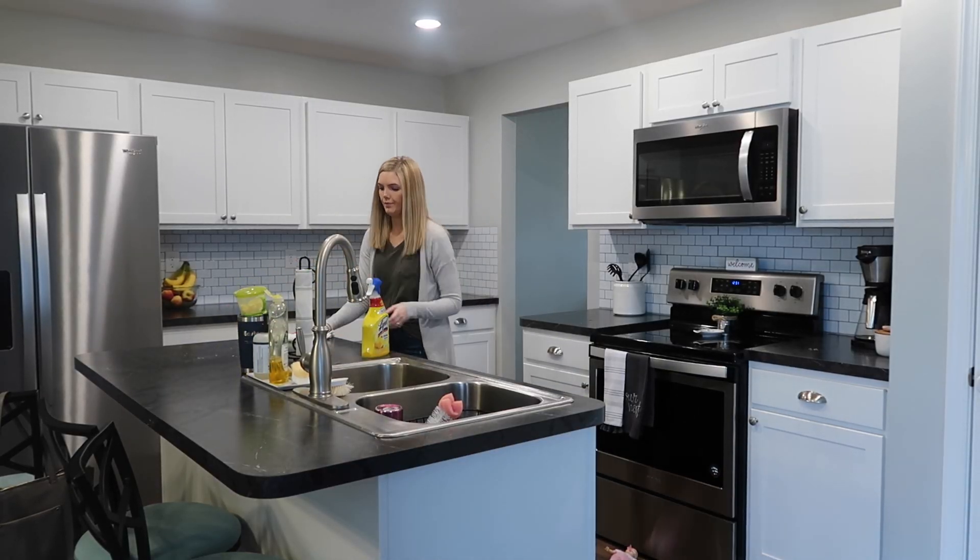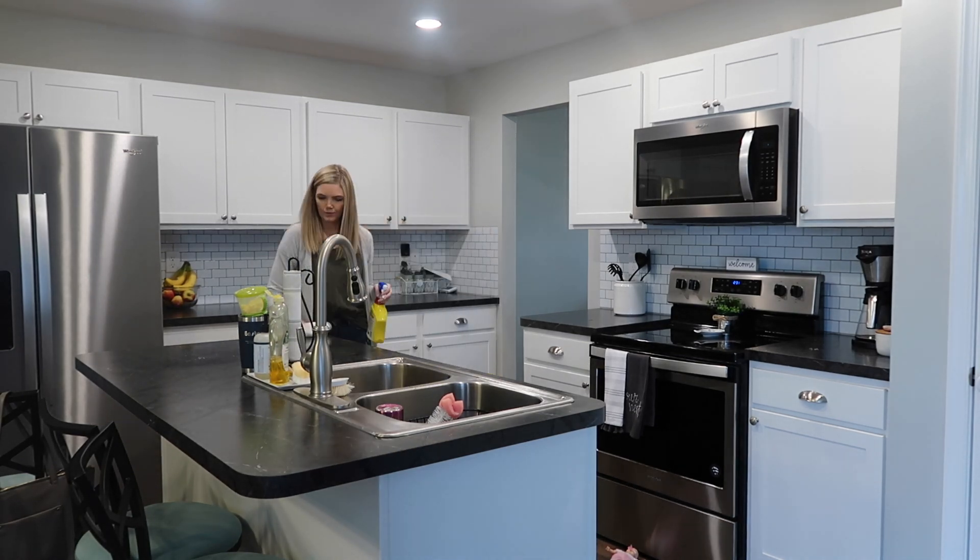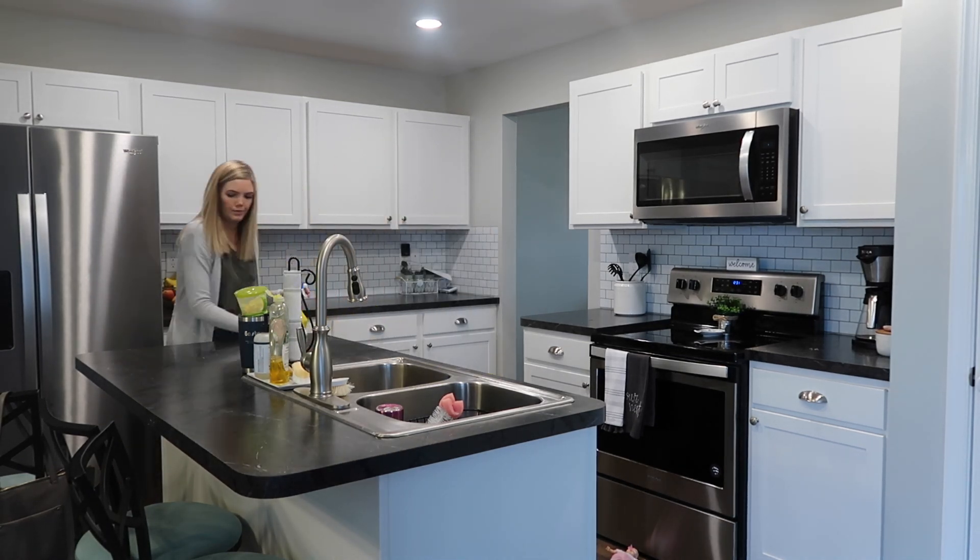The last thing that I'm going to be doing in the kitchen is just cleaning off the countertops and then I'm going to clean my kids' table as well.